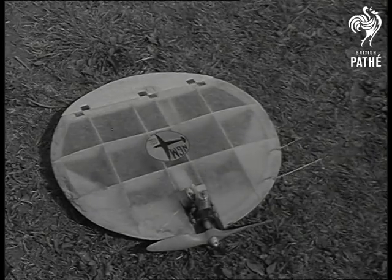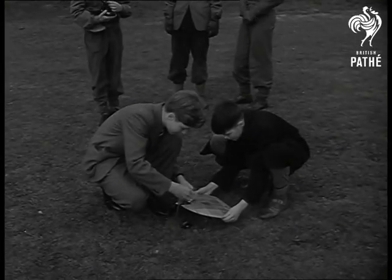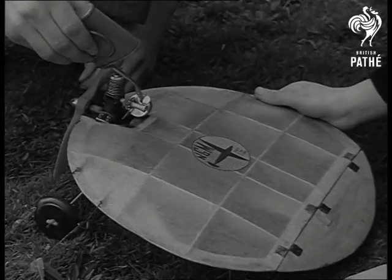It's a saucer. Yes, sir, it's come to Britain — the mysterious flying saucer. Built by 14-year-old Jeremy Coles in three days, it had its first major test at an airfield near his home in Hertfordshire.